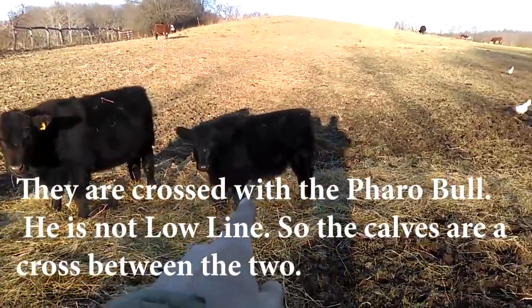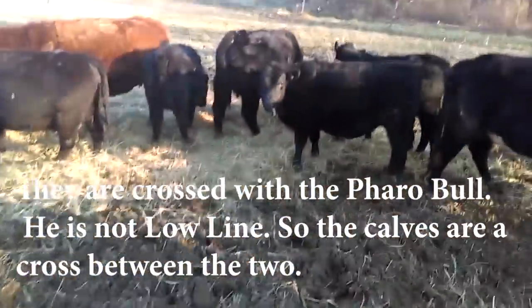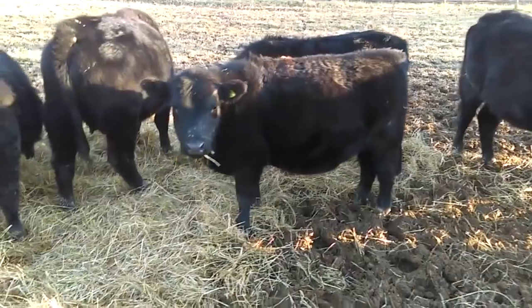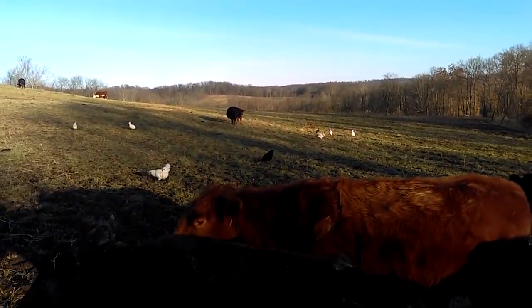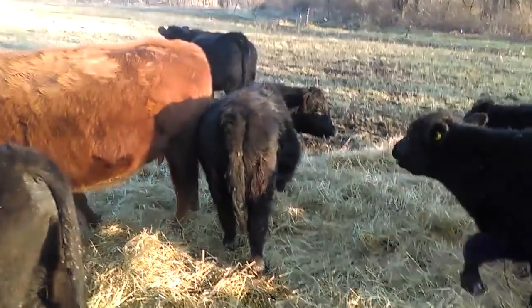That one was born here - he hasn't been tagged yet. Over here we've got this one. We've got one low line here, and I think there's still one right over there that needs to go yet. They'll be leaving in the next week or so.